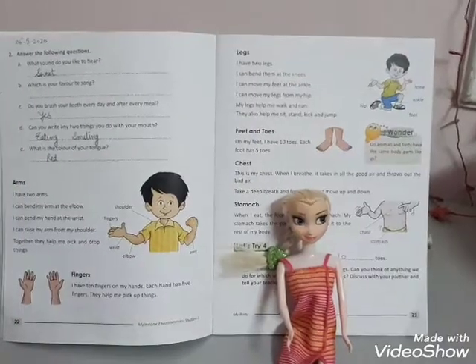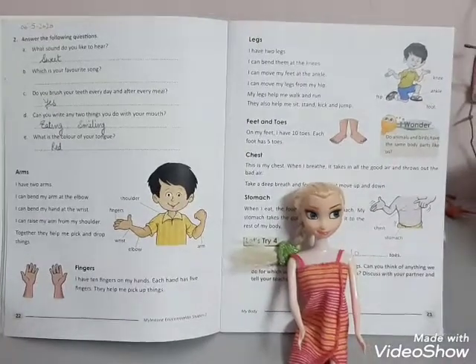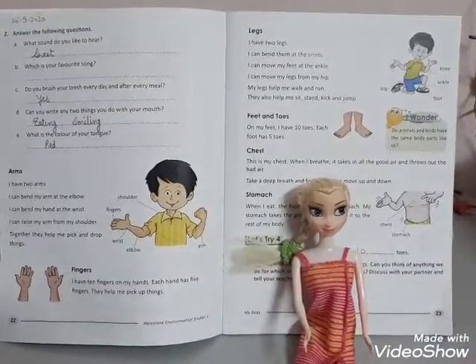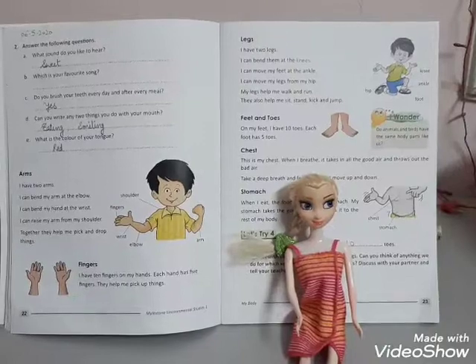Good morning class, hope you all are fine and you are doing your work very well. In EVS last lecture, we have read chapter 3 beginning body parts. In today's session, we will do another body parts and their function.